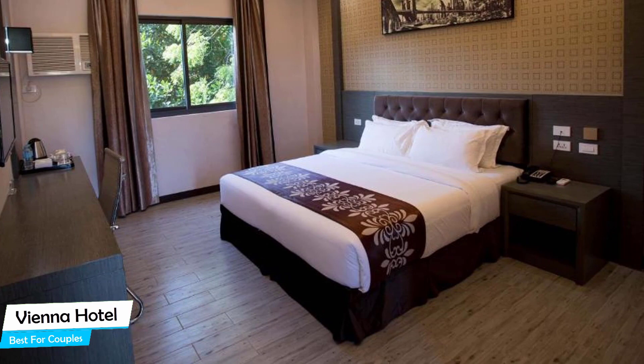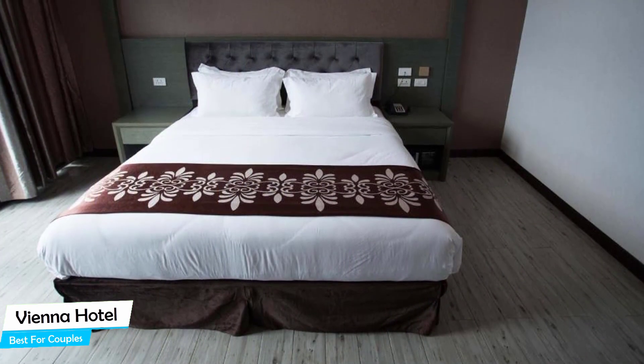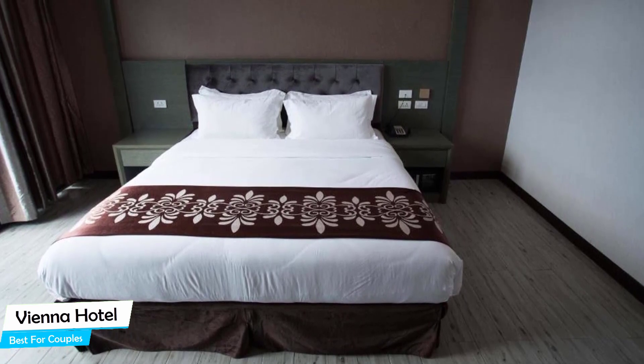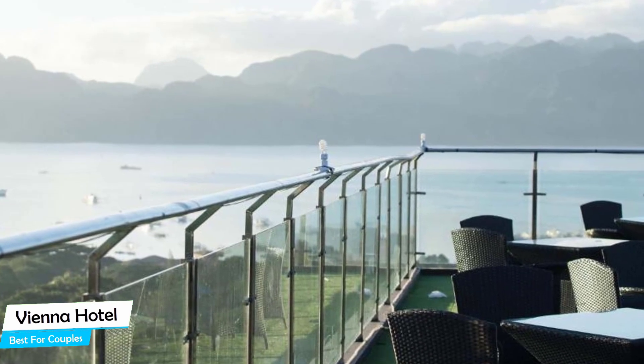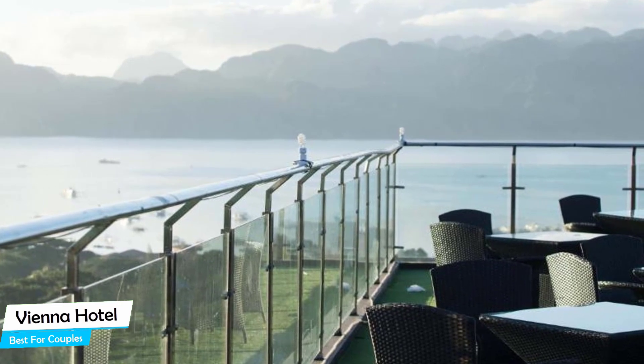It's a three-star hotel in Coron Town proper with indoor pool and restaurant, located 300 meters from the center of Coron. Nearby attractions include M.T. Tapias at 0.2 miles, St. Augustine Parish Church at 0.2 miles, and Sigmund Bar at 0.2 miles.